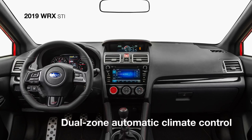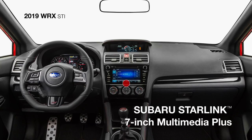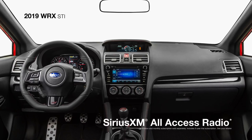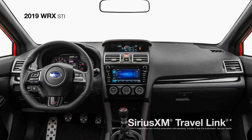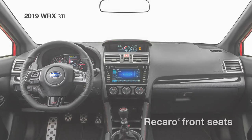The dual-zone automatic climate control system keeps you and your front passenger comfortable, while standard Subaru Starlink Multimedia Plus with a 7-inch touchscreen now features Apple CarPlay and Android Auto integration, as well as SiriusXM all-access radio, travel link, HD radio, and Bluetooth connectivity. Recaro front seats are available to keep you firmly planted when the road gets twisty.